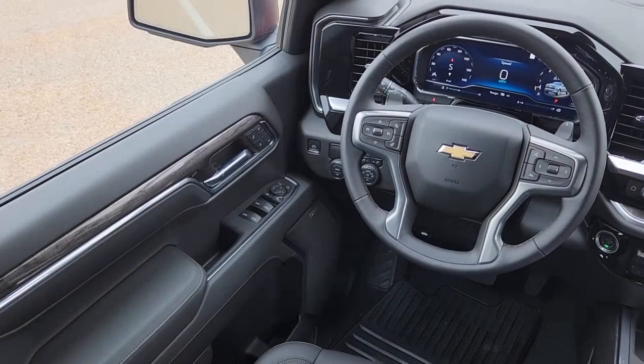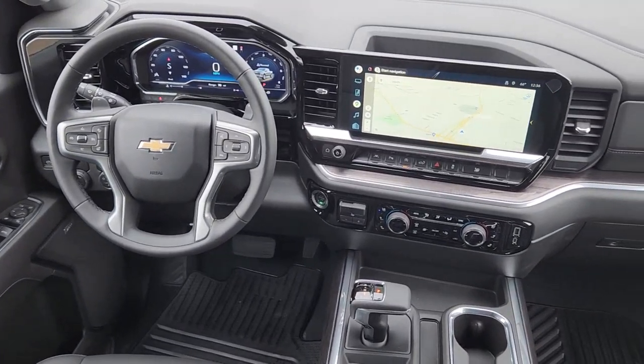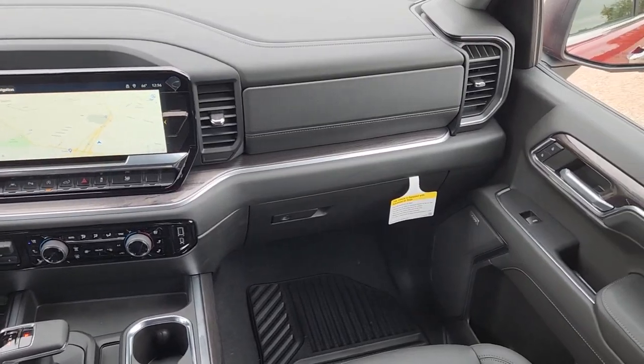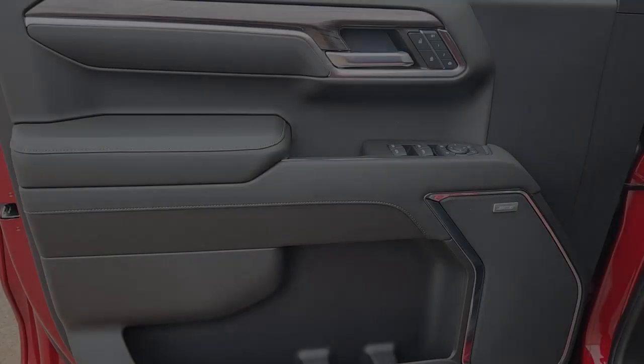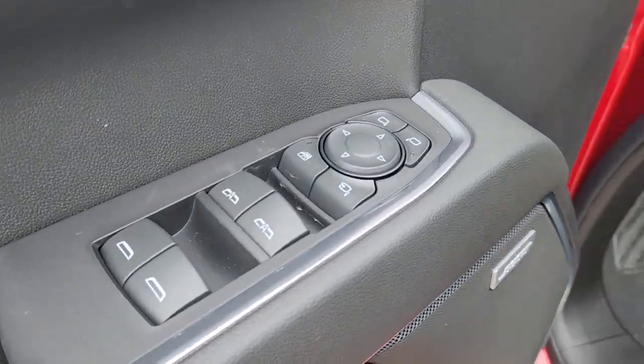These are just some of the great options this vehicle comes with: keyless entry, heated driver seat, premium sound system, fog lamps, lane-keeping assist, power passenger seat, remote engine start, satellite radio, heated mirrors, and power driver seat.